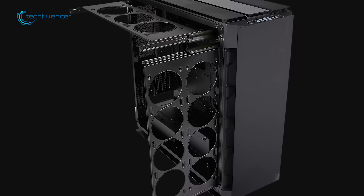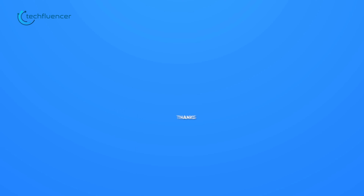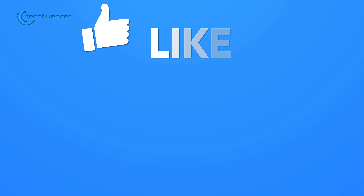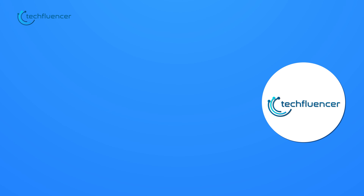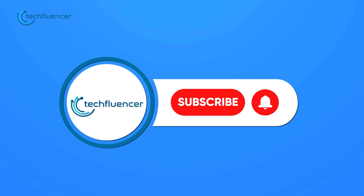So that was all about our top 5 picks for the best full-tower PC cases. Thanks for watching. If you found this video to be helpful, please give it a thumbs up, share it with your friends, and let us know your thoughts in the comment section below. Subscribe to our channel and hit the bell icon if you want to see more videos like this on your feed.